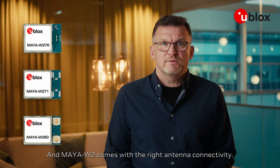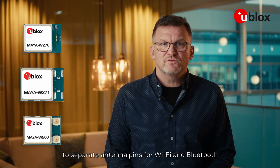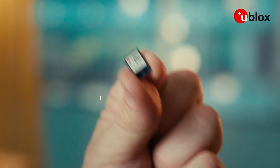Maya W2 comes with the right antenna connectivity — from embedded antenna or single pin, to separate antenna pins for Wi-Fi and Bluetooth, to UFL connectors for easy integration.